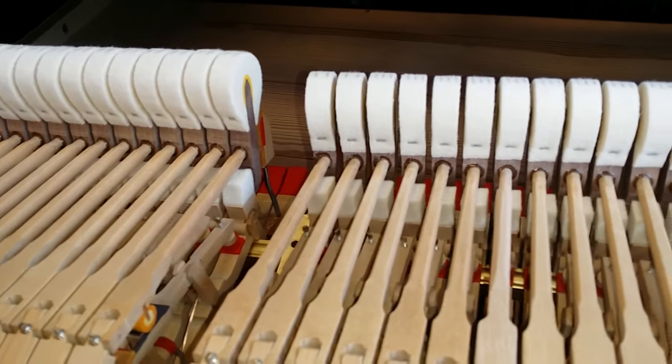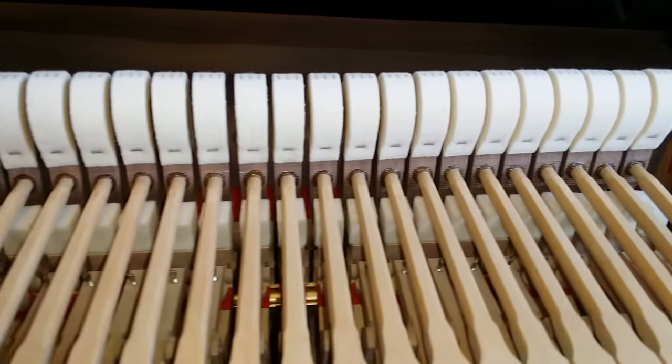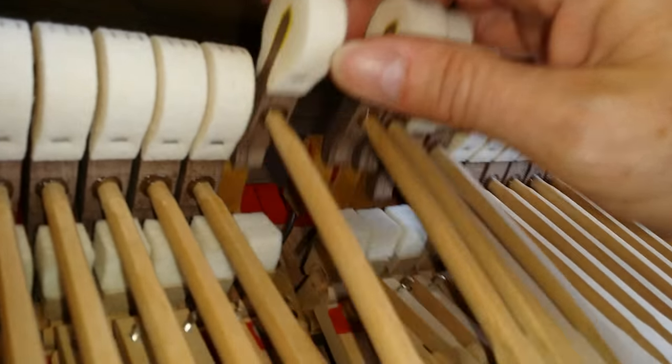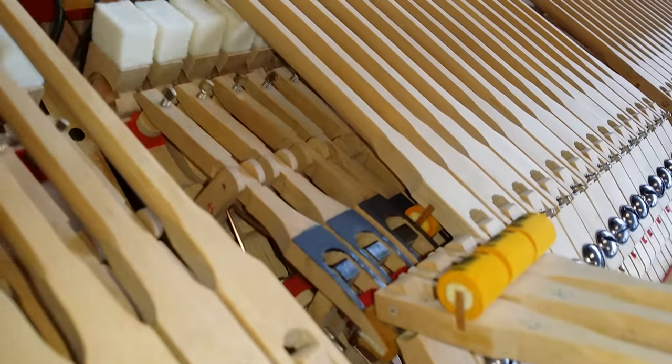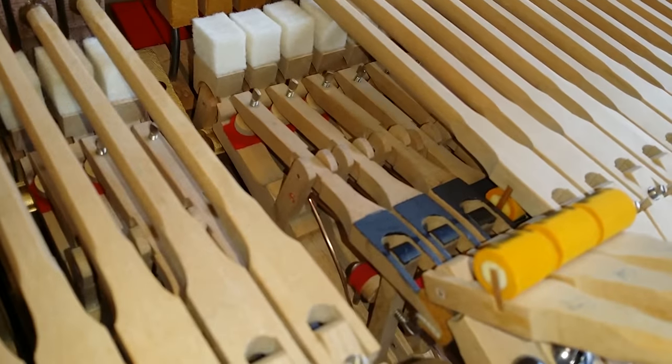This is the 1958 Model M, 170 centimetres long, and it also has Steinway hammers fitted. These have a yellow under-covering but they are Steinway hammers. Looking at the action, the felt has all been changed and replaced and is in perfect condition, and the springs underneath have been replaced as well.